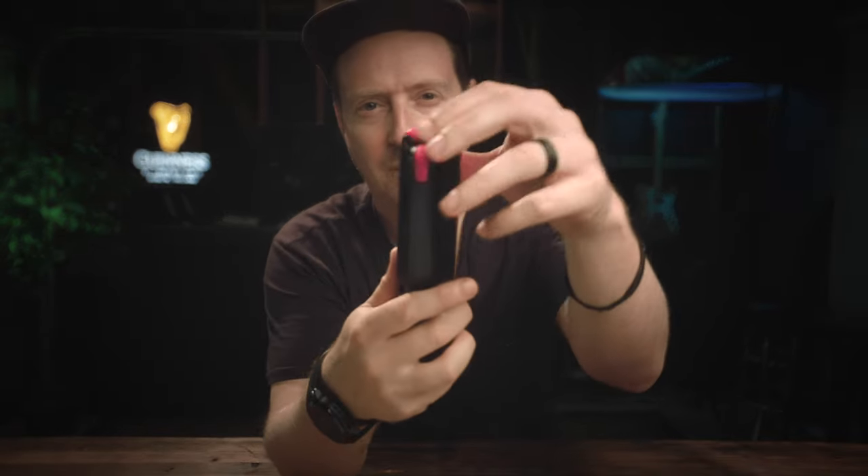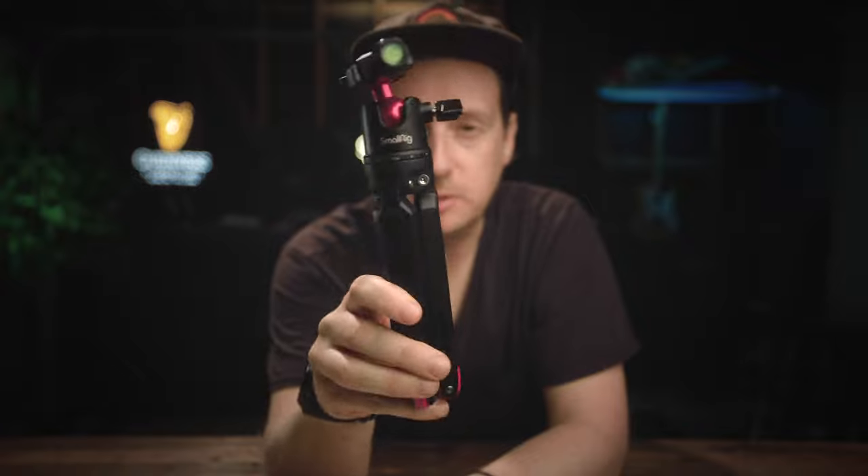And the feet — these little red parts here — are made out of rubber, so it gives you extra grip, which is just a really nice little touch. That is the SmallRig tabletop mini tripod, and that goes for about $40 on Amazon.